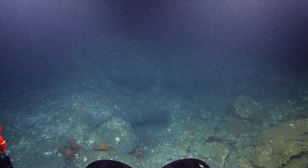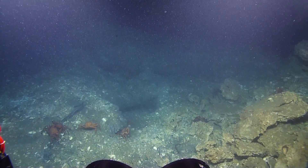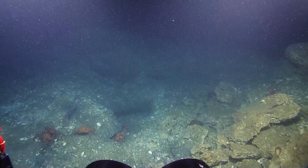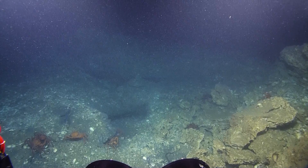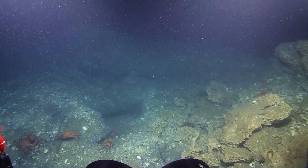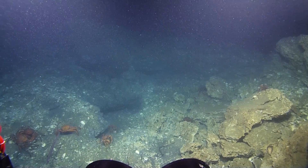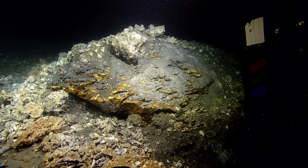Zoom in on these different ledges here and get a good view of it. With Herc, we're going to look at the top of this knoll. So we're going down in the valley right here.